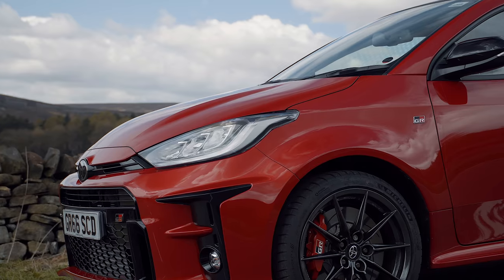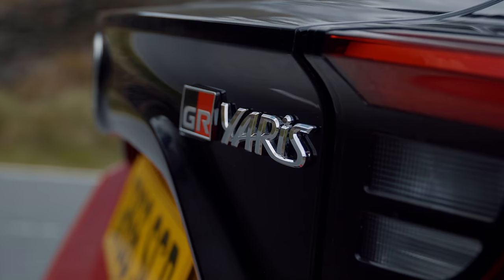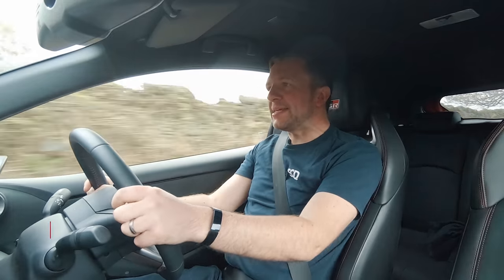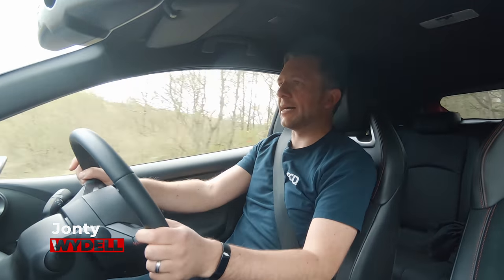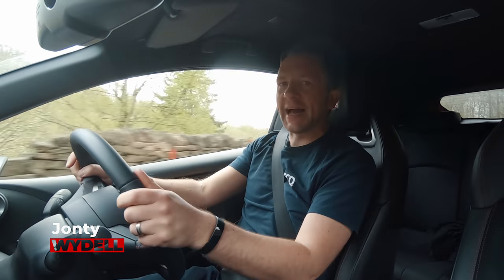All right, so it is the GR, the one that everybody's been raving about. But to me it just seems like, well, it's just a new car, it's just another hot hatch. It surely can't be that good.